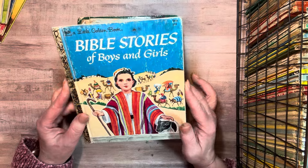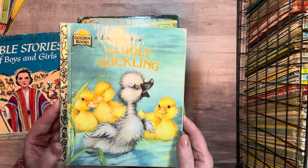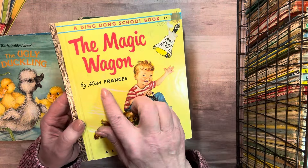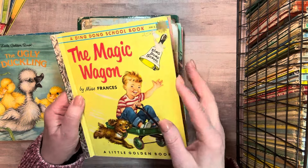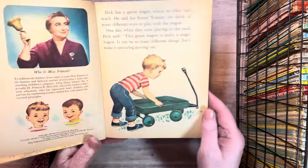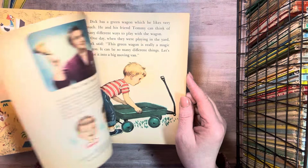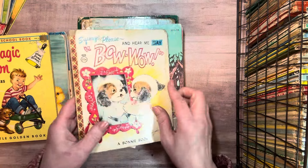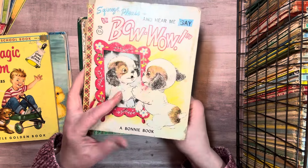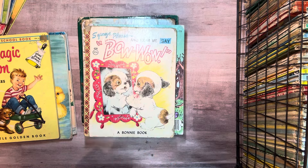Now the golden books that are being de-stashed. And this is a golden book, but it's a Ding Dong School book, which was a TV show with Miss Frances, which I don't ever remember. I will tell you, it's 1955. This is an interesting one. It's a Bonnie book. The Bonnie books are really fun. I don't find them nearly as often as I do the other kinds. But they often have fun elements, like a wheel to turn or something different. And I've had fun playing with those things.